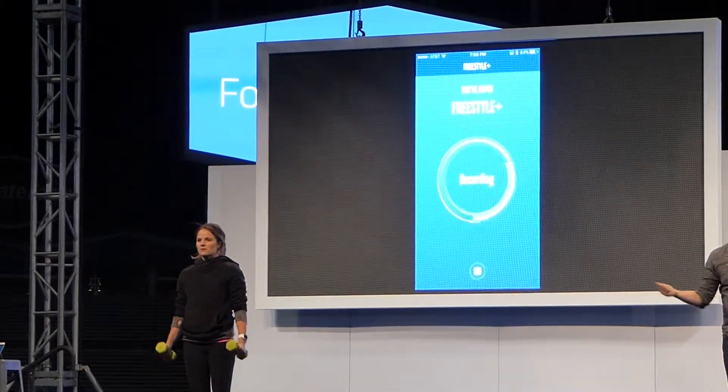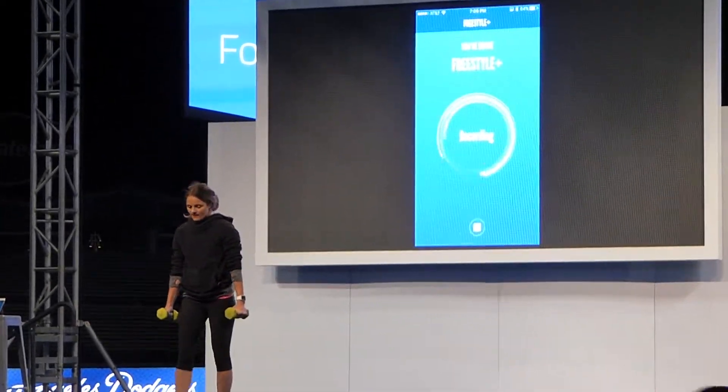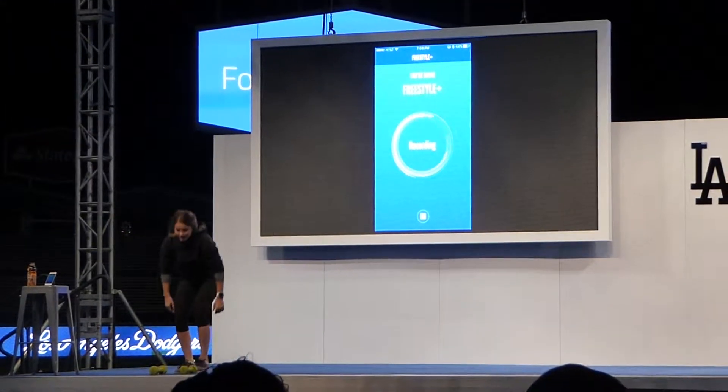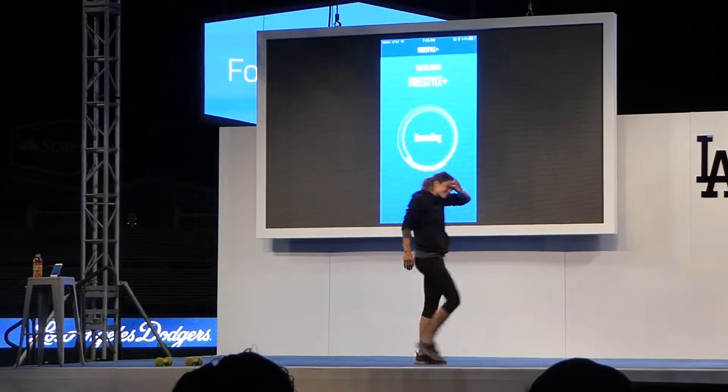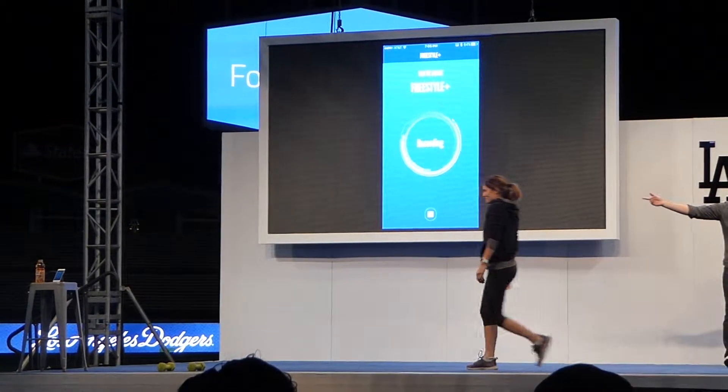It could be a Microsoft Band, it could be the Apple Watch, it could be anything in the Android Wear family. And as she's doing the exercise, we're sending the data and we'll evaluate it when she hits stop at the end. And just like any person at the gym, she might take a walk, she might wipe her brow, she might take a drink.